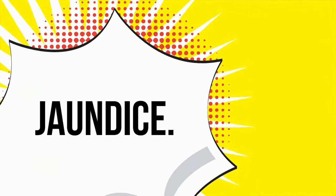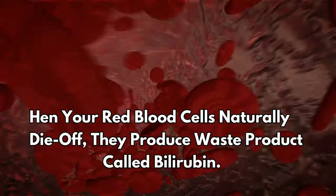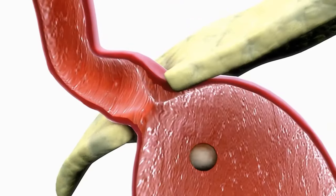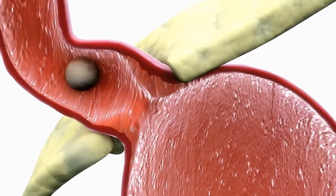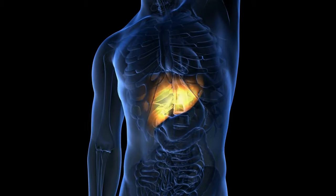Number one: jaundice. When your red blood cells naturally die off, they produce a waste product called bilirubin. This chemical normally gets excreted by your liver through the bile. If something goes wrong in the liver's working, bilirubin begins to build up in the body, causing yellowing of the skin and eyes.